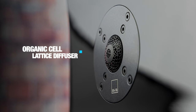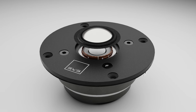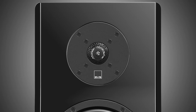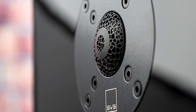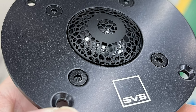Our new organic cell lattice diffuser has two real properties: first, it needs to protect the tweeter dome; second, the diffuser ring corrects the tweeter's response for the flattest frequency response at the widest listening window. This new structure uses a cellular-based lattice that suspends the diffuser ring while also having acoustic properties itself. The openings look irregular because it's a semi-random pattern based on a cellular structure, and that mesh creates a lattice that suspends the diffusing ring.